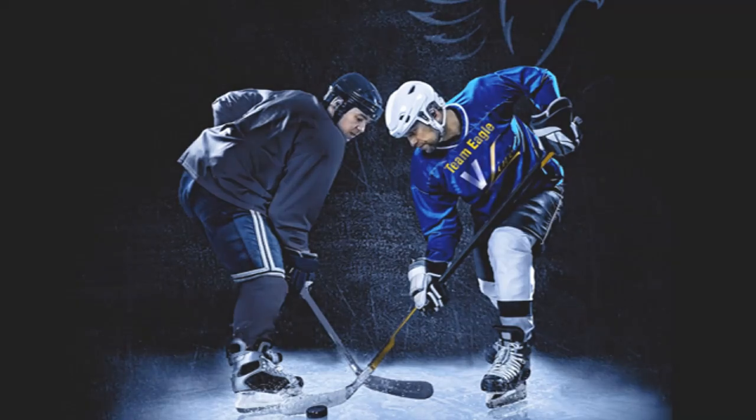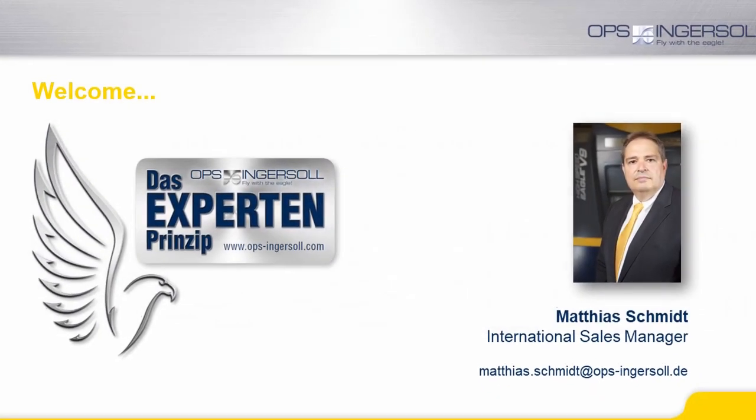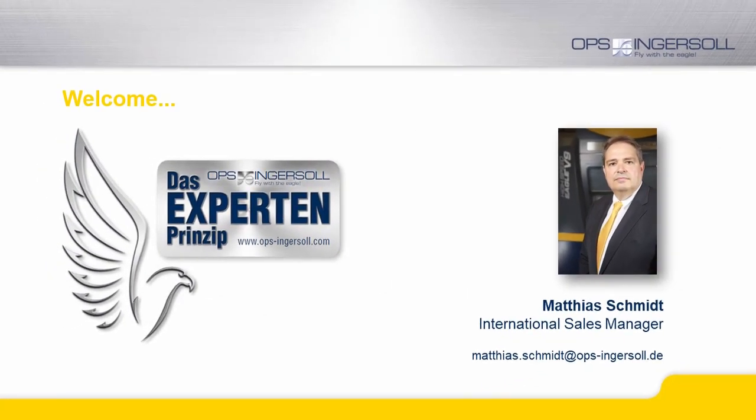Hello and welcome to OPS Ingersoll in Burbach. My name is Matthias Schmidt and I'm happy to introduce our company to you in the following presentation.